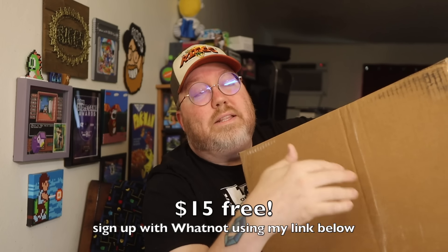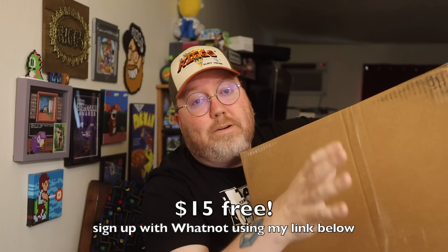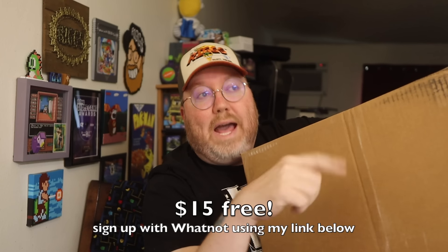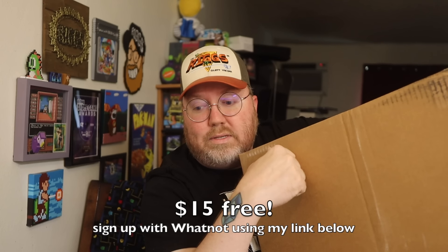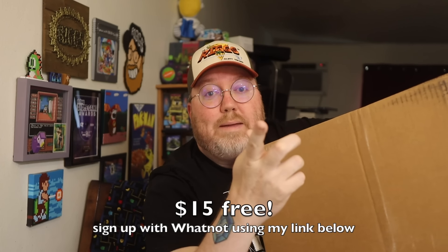And then I'm just going to put them on WhatNot anyway. If you're not on the WhatNot app, it's an online auction app. I love it. If you use my link to sign up for the first time, you'll get $15 off anything you see in this video. I'll do a WhatNot auction stream — probably sometime next week. I have SoCal Gaming Expo this week. So look out for those CIB games.